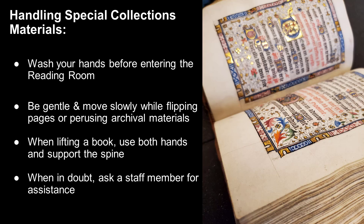You will also be provided with a foam cradle as a support if working with a rare book. Good general rules for handling a rare book are to carefully flip through it one page at a time and only open the book partway. You never want to force a book open as the spine could break.